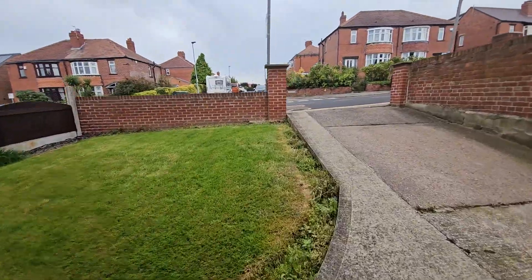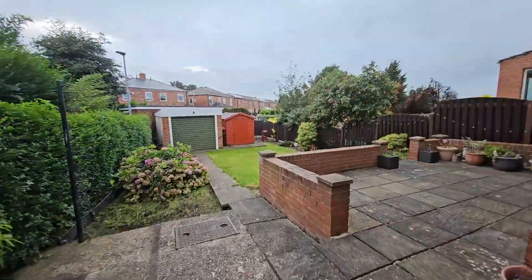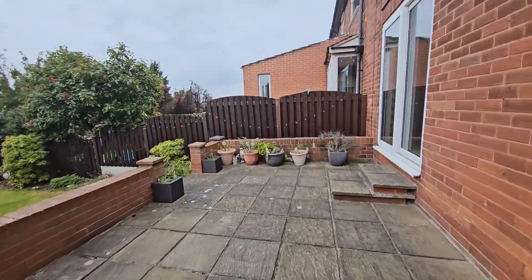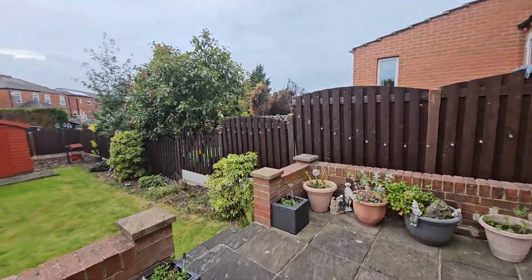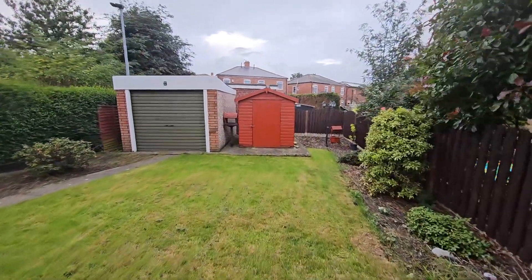Outside to the front there's a garden area, and there is also off-street parking which then leads along the side. To the rear is a really nice enclosed garden — it's got a lovely patio area, a lawned area, and it's also got some fantastic storage out there.